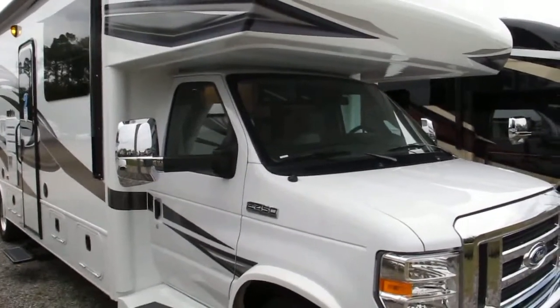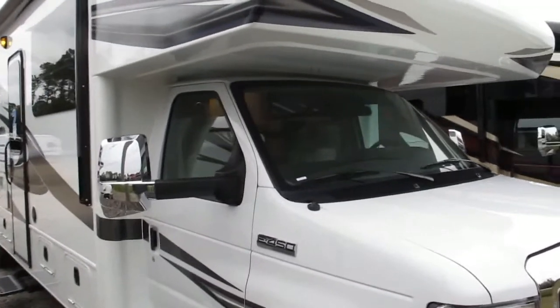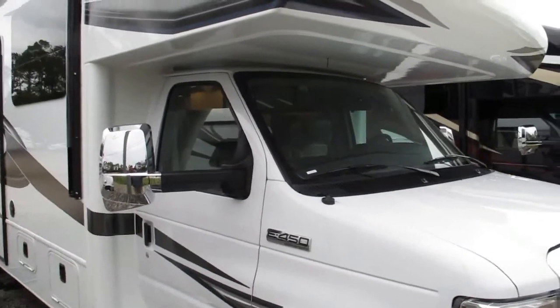Awesome floor plan, great coach — quietest riding, best handling Class C motorhome on the market, gasoline, no exceptions.